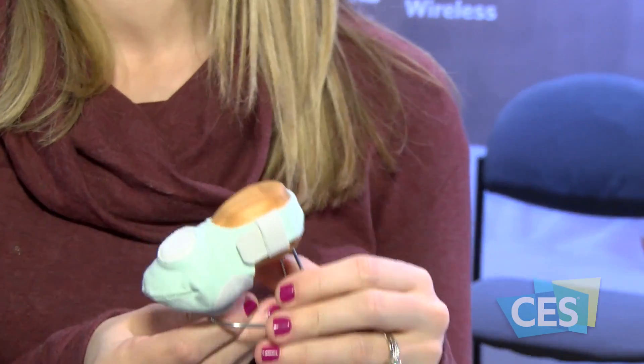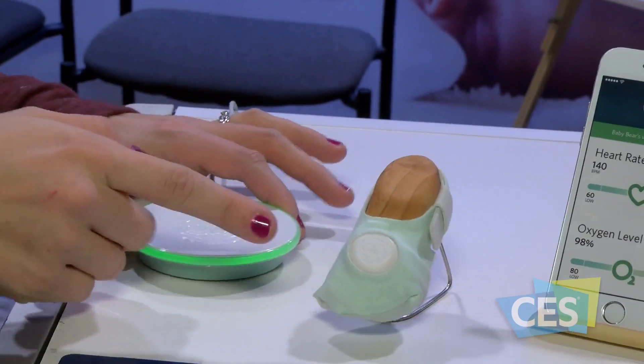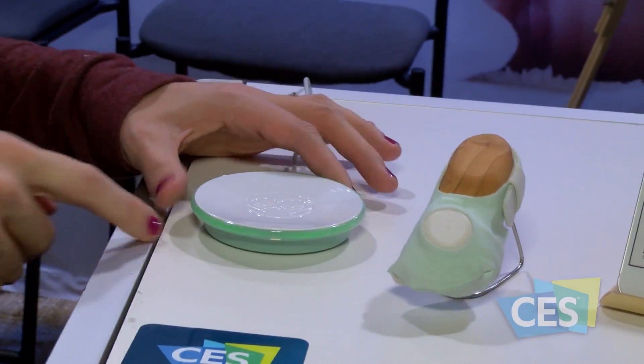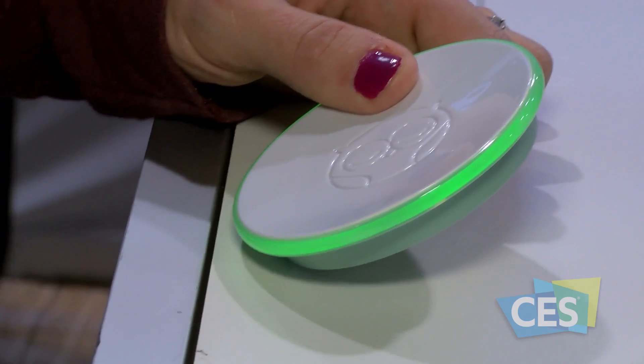We've taken pulse oximetry — the little red light they clip on your finger in the hospital — and miniaturized it into a baby sock designed to alert you if your baby stops breathing. You put it on your baby before they go to bed at night, and it connects via Bluetooth low energy to the base station. It's designed to alert you with both a red light and a noise.